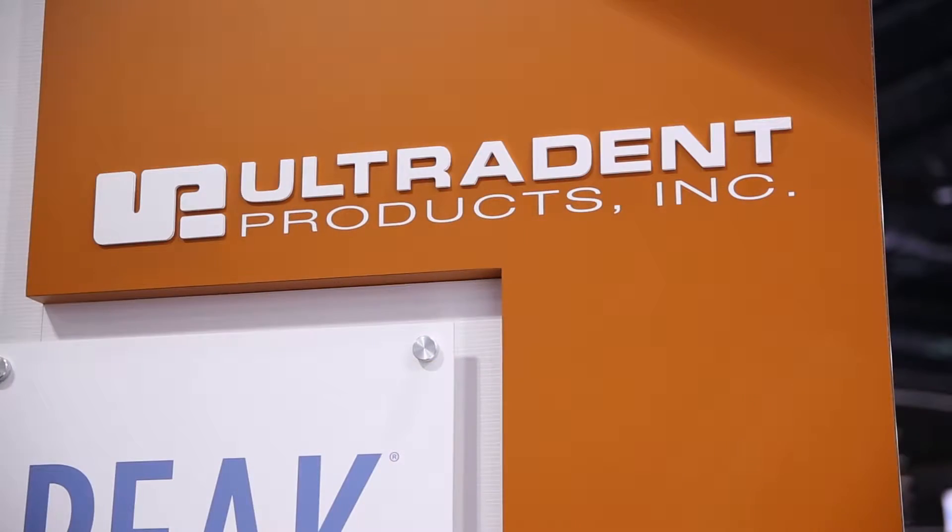Welcome to Ultradent Products here at the ADA 2016 meeting. I'm with Samantha Lujan, who is a laser specialist. We're going to talk all about lasers, but first, welcome to Denver. How's the meeting going? It's been great. There's a lot of buzz in the area. People are stopping by the booth — they want to know what's new. I would love to have you guys come by and check out some of the new products that we have here at Ultradent.